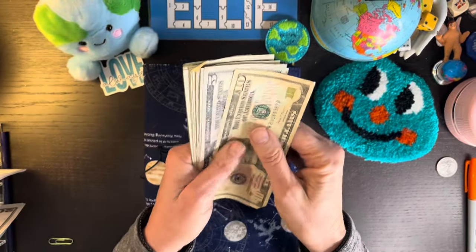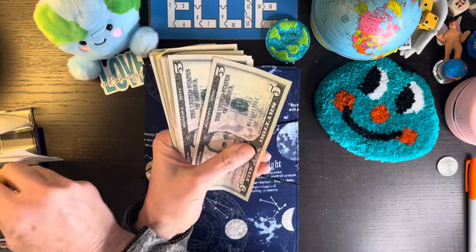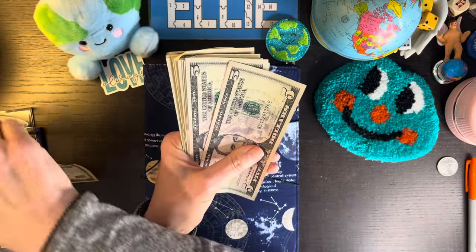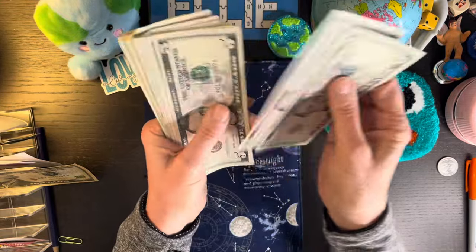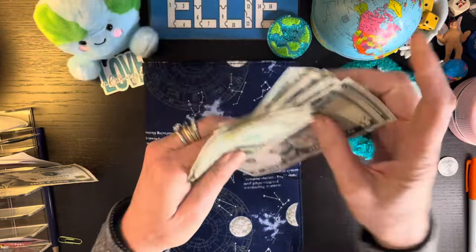So let's see how much we have to play with. We've got 10... 5, 10, 15, 20, 25, 30, 35, 40, 45. So that makes 55.